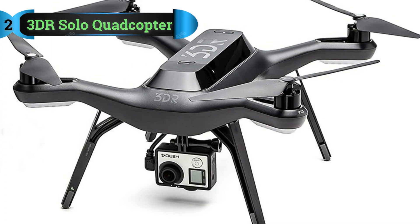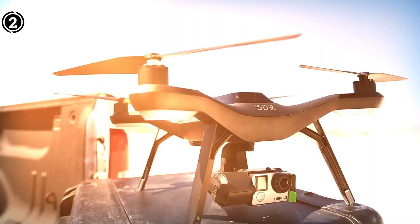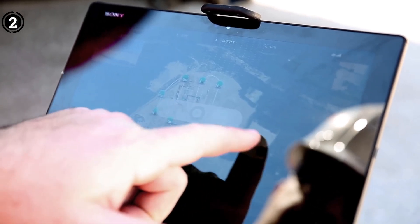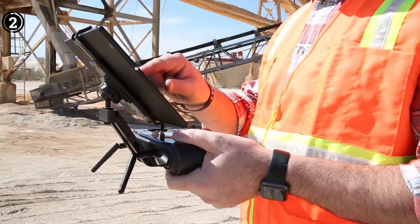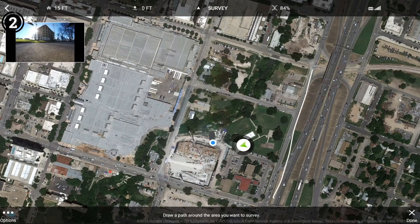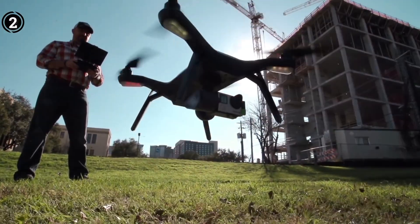List number 2: 3DR Solo Quadcopter. The 3DR Solo drone stands as another strong option for surveillance purposes. It boasts an impressive camera system that consistently delivers high-quality images. The Sony UMC R10C camera, in particular, ranks among the top choices in its category. Alternatively, you can replace it with any camera from the GoPro Hero series for even superior image quality.